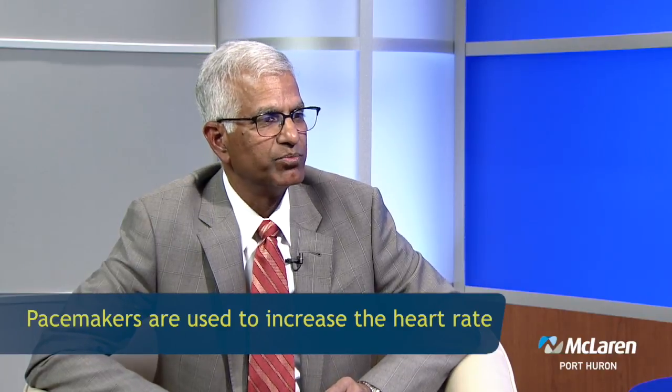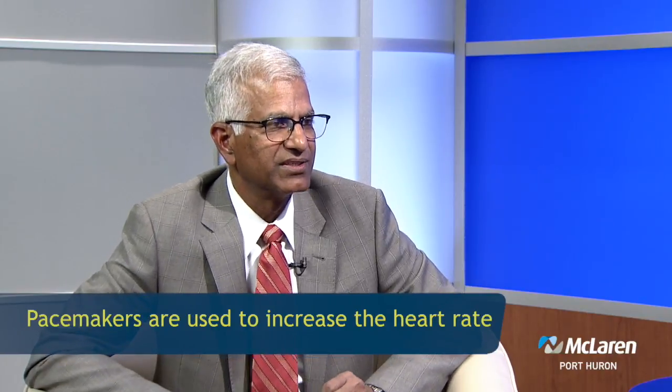Why would someone need a pacing device? Most of the time it's needed when the heart is too slow and it's not pumping enough blood to support body function. You need to put in a pacemaker to increase the number of times the heart is beating, to increase the cardiac output. Also, sometimes if the heart is too slow, people fall and pass out, so to prevent passing out and to increase their capacity, we use pacemakers.